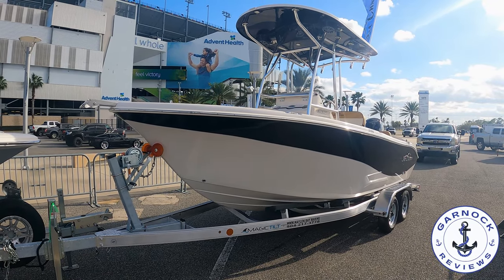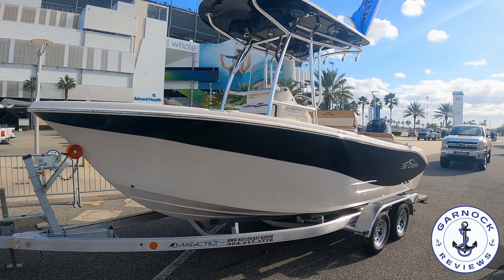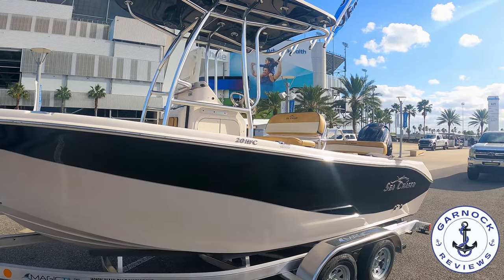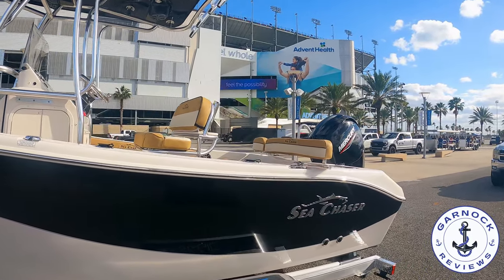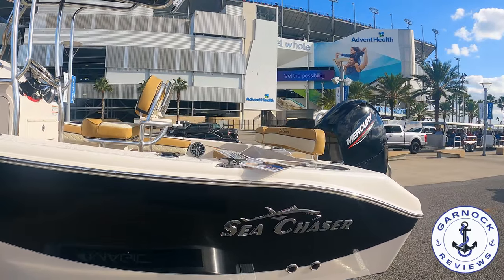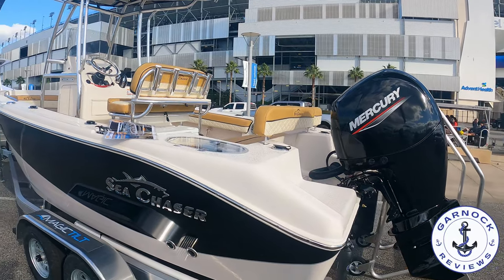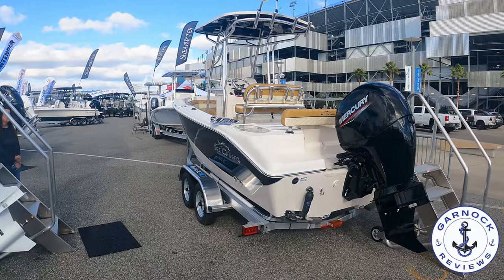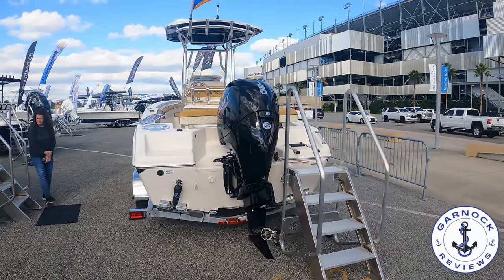Welcome back to Garnet Reviews. Today we're checking out the 2023 Sea Chaser 20 HFC, which was on display earlier this year at the Daytona Beach Boat Show. I was very impressed with this boat, especially for its size — she's 20 feet in length and just over eight feet in beam. I love that two-tone hull design, and this particular example was powered by a Mercury 150 horsepower outboard with 52 gallons of fuel on board.